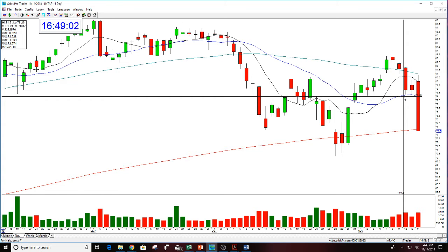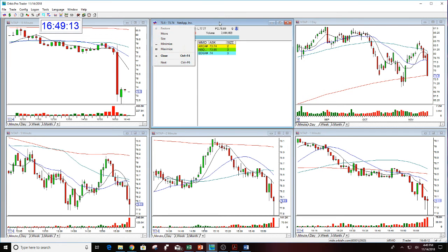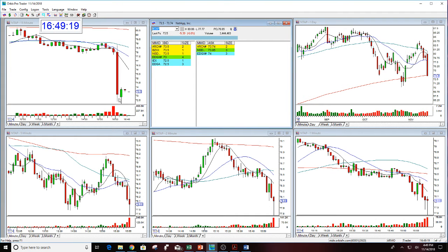There's where the stock closed at 4 o'clock, and you can see right now, this is live, $73.50. You can see it here in the level 2 — it's between 50 and 68, it's moving. It was down at $72.10. I mean, this is just down.